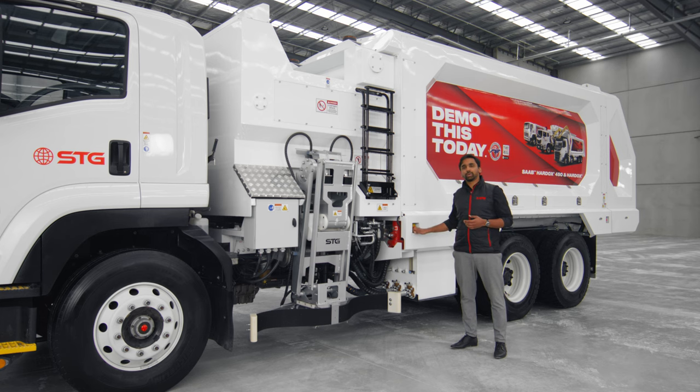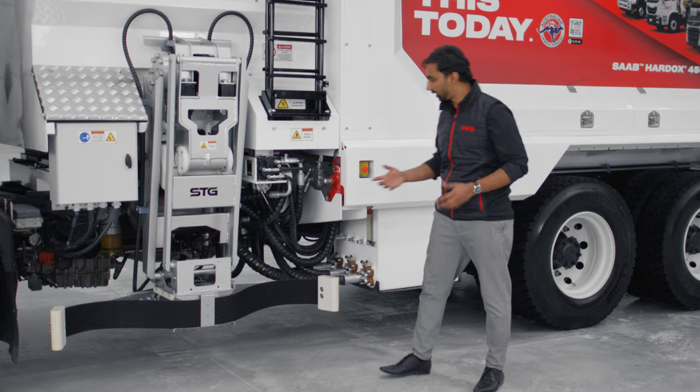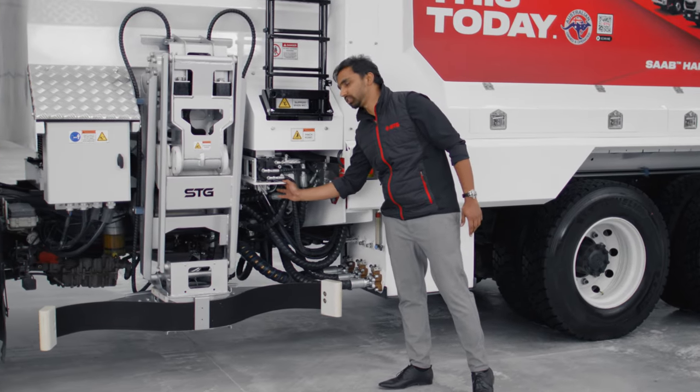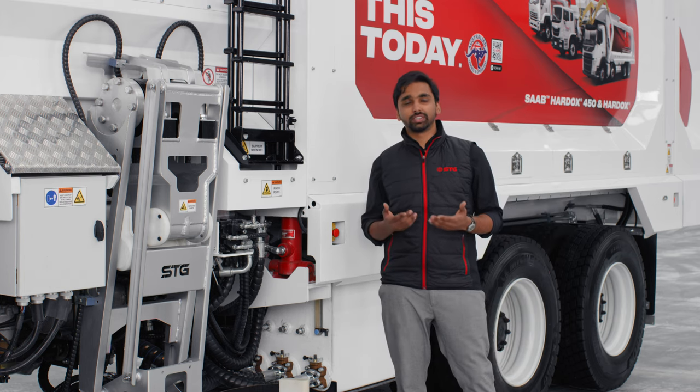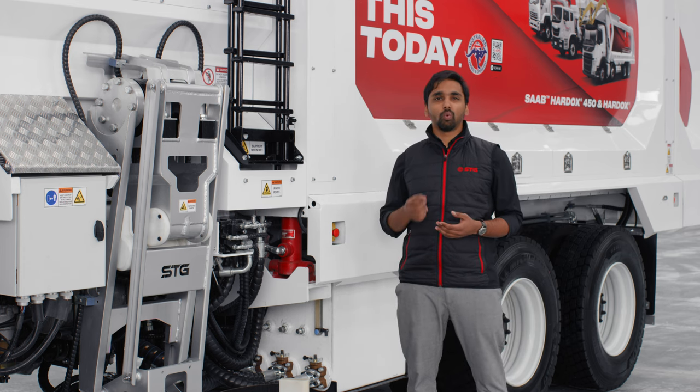When an e-stop is triggered, all the electronics on the truck will stop. However, you can still manually override everything from the valve bank, which is positioned here.